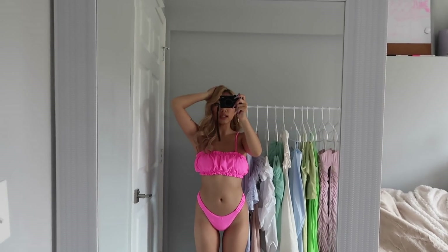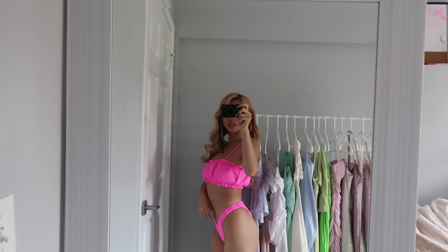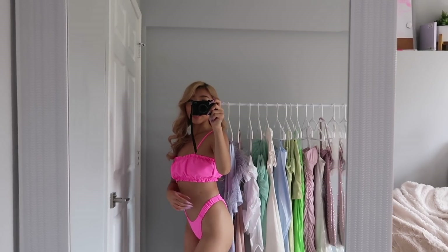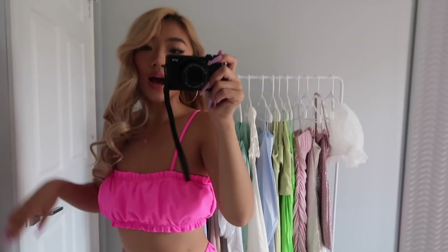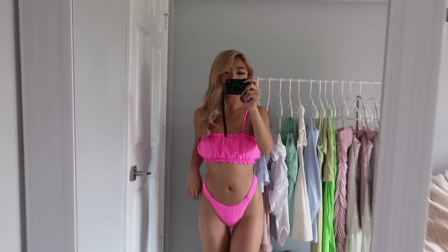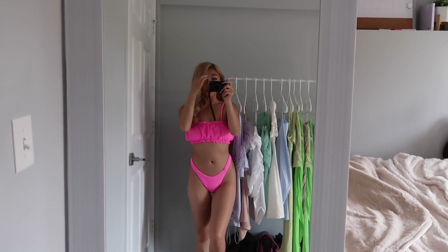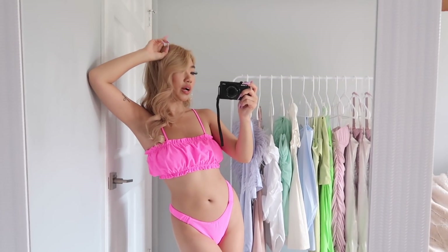The next swimsuit just looks like this, and I actually really love the quality. I like the bottoms on this one more than the last one. Love the color — this one's just hot pink. This one is hella cute. I know for a fact I'm going to be wearing this one this summer because the color is nice, the fit is amazing, and the quality has been great. Pink is literally my color.